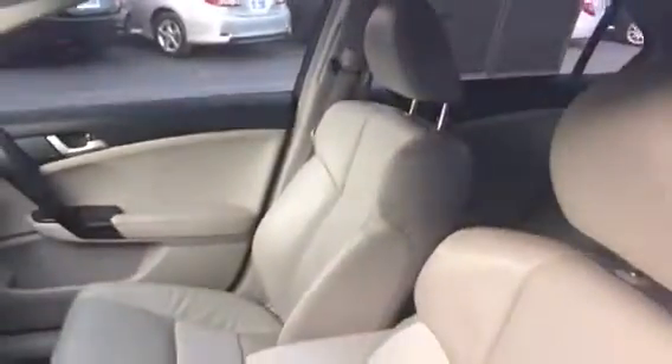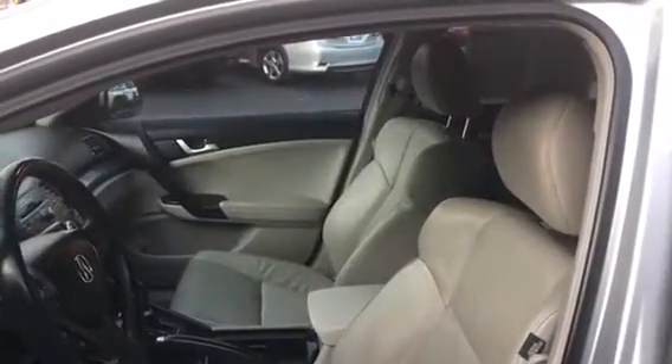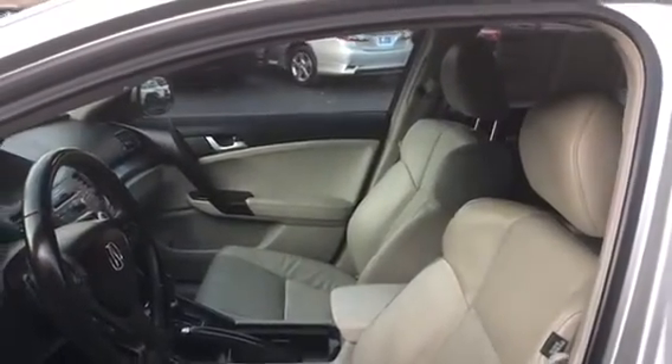This car on the exterior is in great condition. Let's go ahead and take a look at the interior of it. Here is the front interior of it, also in great condition. You can see it does have the sport tan leather bucket seats.